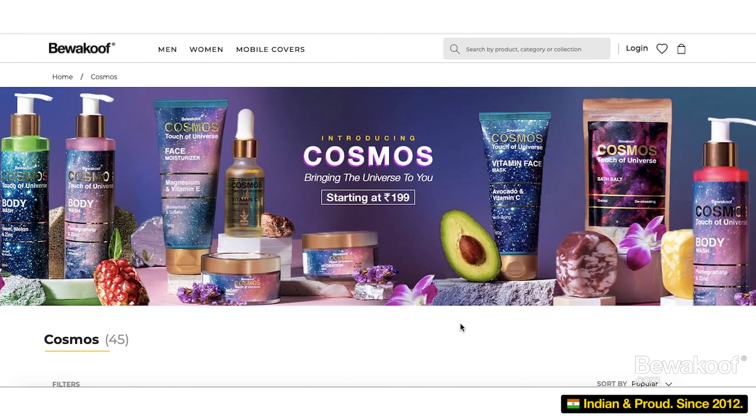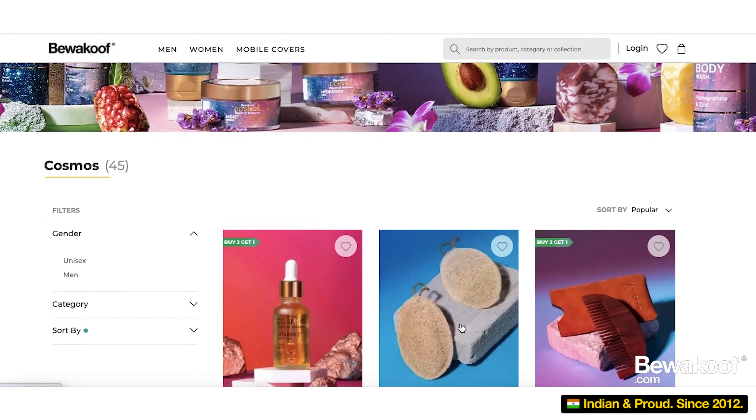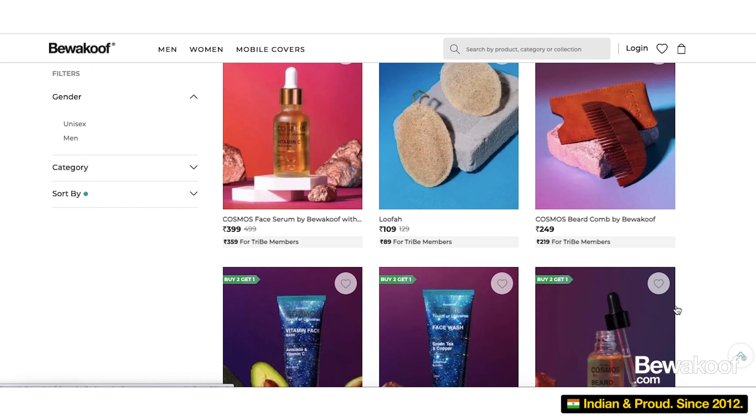Hey guys, what's up? We all have been using Hatke products from Bewakoof for a long time now, and we have finally launched our skincare line. I'm really excited to review the products for you guys. There are more than 40 products to choose from and all of them are really pocket friendly. So let's begin.